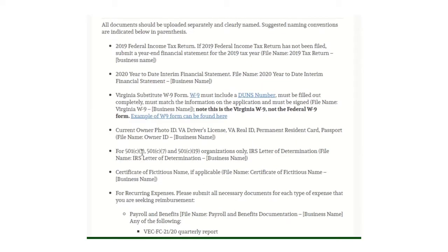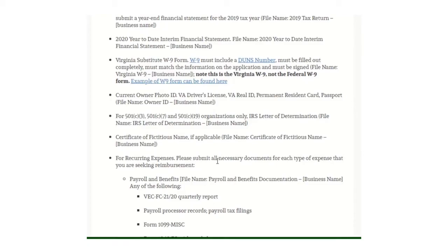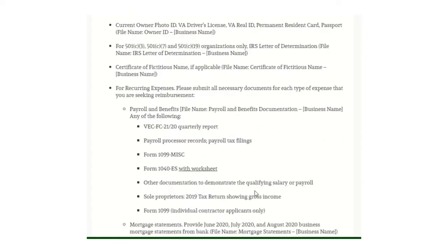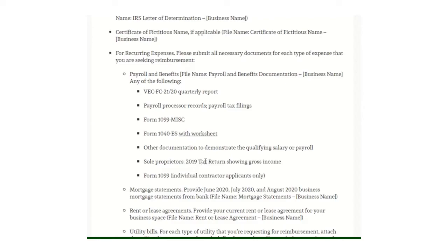For 501(c)(3), 501(c)(7), and 501(c)(19) organizations only: an IRS letter of determination and certificate of fictitious name if applicable. For recurring expenses, submit documents to support your expenses. For payroll and benefits, you can use your VEC FC-21/20 quarterly report, payroll tax filings, Form 1099-MISC, or Form 1040-ES with worksheets. For sole proprietors, provide your 2019 tax return showing gross income. Form 1099 is for individual contractor applicants only.